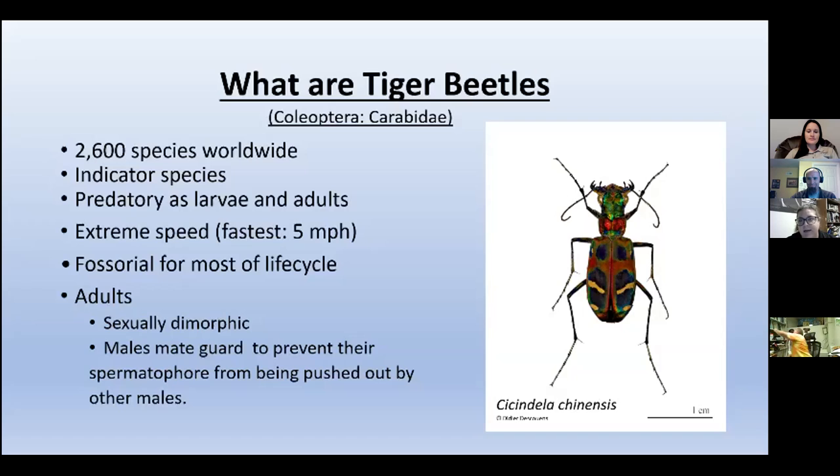For those who may not know insects as well, tiger beetles have about 2,600 species worldwide. They're an indicator species, meaning if their population isn't doing well, neither is the environment they're living in. They are predatory throughout most of their life — as a larva and in the adult stage. They're extremely fast, fossorial for most of their life, meaning they're living underground, and they're sexually dimorphic, which sort of makes their job easier, although it's really difficult to sex them.